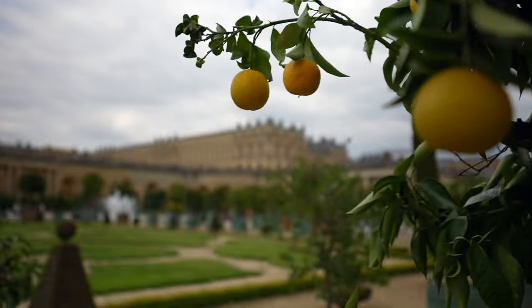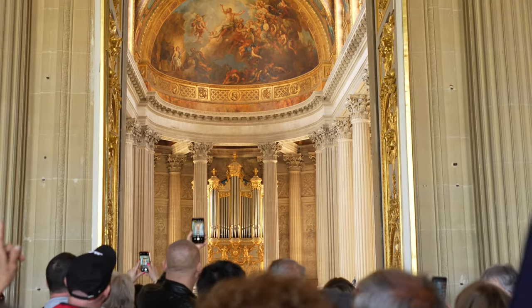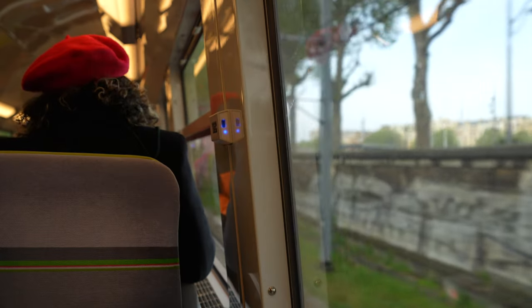If you're still on the fence, we highly recommend going and hope this video can convince you to do so. In this video, we'll tell you about the various things you can see and do at the palace, as well as talk through some logistics on how to get to Versailles from Paris. We've also included the exact ticket link that we used in the description below, as well as some other helpful resources, so be sure to check those out when you're planning your day trip.